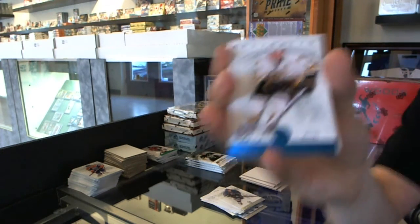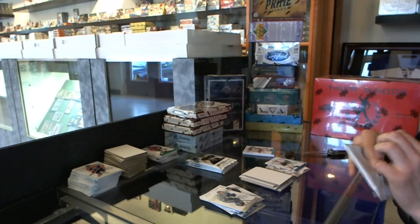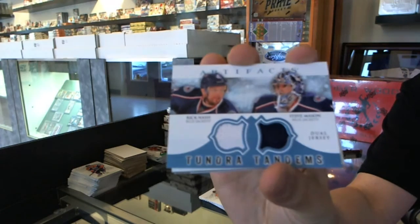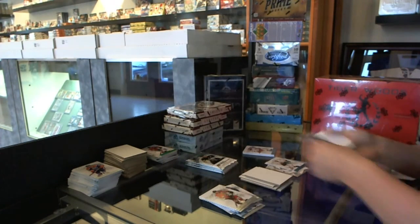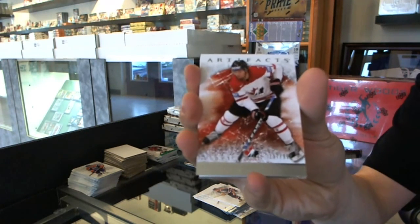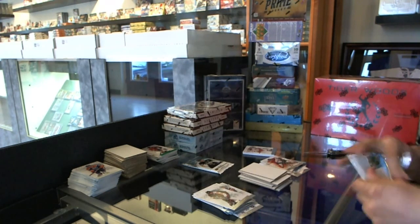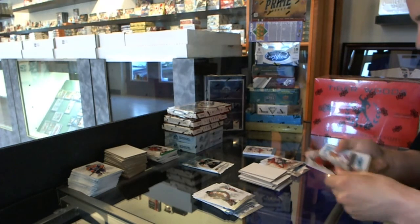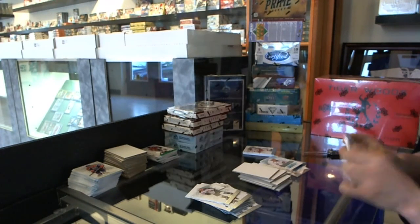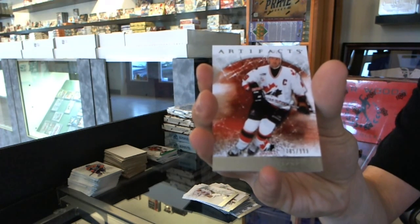We've got a Blue Parallel, number to 85, for the Boston Bruins, Cam Neely. We've got a Tundra Tandems for the Columbus Blue Jackets, Rick Nash and Steve Mason. We've got a Team Canada insert to $9.99 for the LA Kings, Drew Doughty. We've got a rookie to $9.99 for the Carolina Hurricanes, Jeremy Welch. And we've got a Team Canada insert to $9.99 for the Edmonton Oilers, Wayne Gretzky.